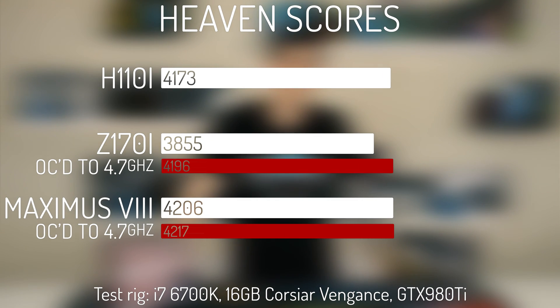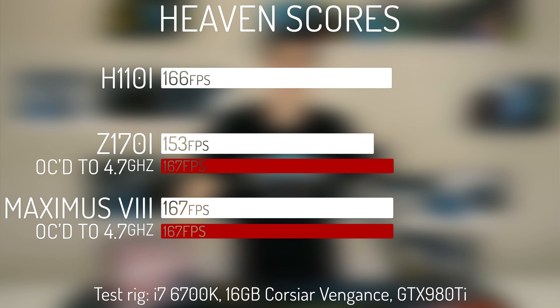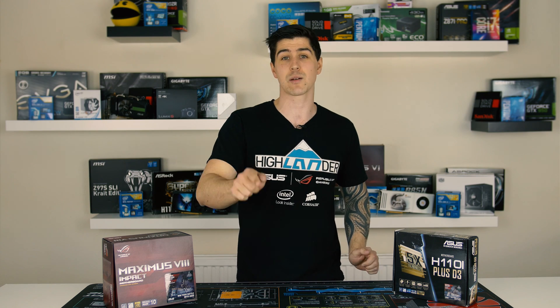Next, we did a test using the Heaven benchmark to see how the boards affected frame rate. Our GTX 980, by the way, was left at stock for this and it was only the CPU that was overclocked. But this is where things got a little bit strange — the FPS across the board was almost identical, except that the H110i wasn't even overclocked. At stock, we had an average of 166 FPS on the lower end H110i, yet the Z170 had a lower score at stock of 153, only coming up to the same FPS after we got an overclock of 4.7GHz. A board that's over twice the price has been beaten by an underdog on FPS, and just goes one step closer to proving my theory.